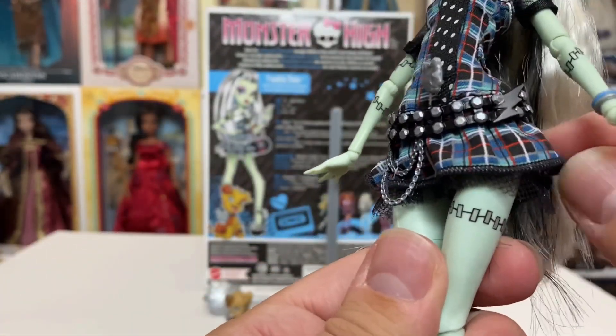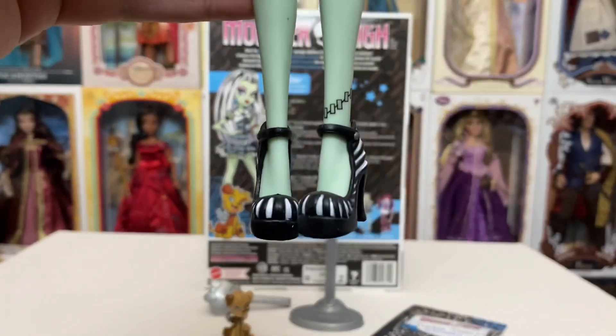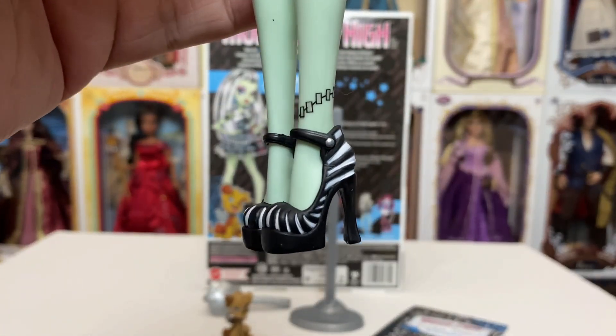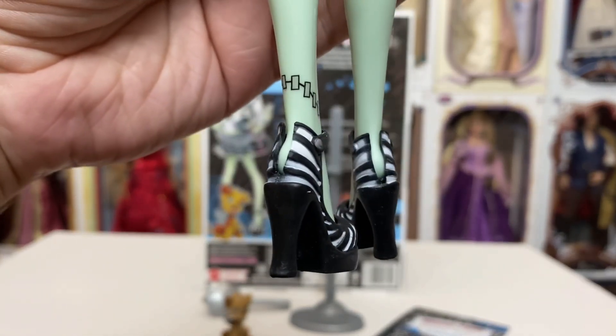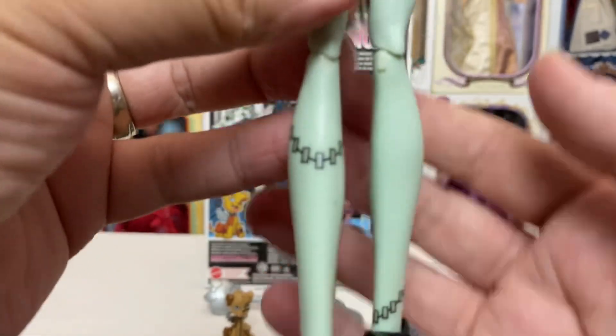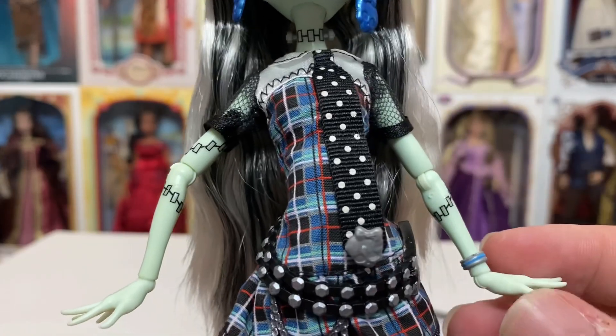She does have a little bit of tooling underneath, and then coming down she does have on her iconic black and white heels — they remind me of Beetlejuice. They're open in the back for easy on, easy off. And she does have painted on her legs the staples, of course, to put her together, as well as on her arms.